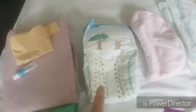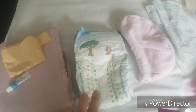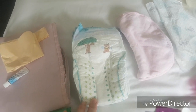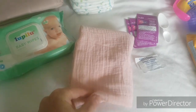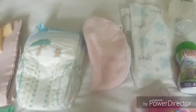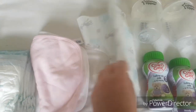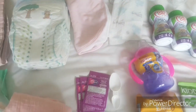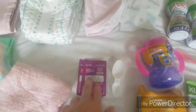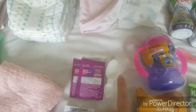We've got a three-hour flight and then it's about a ten-minute transfer from the airport to the hotel, so six should be plenty. I'm also just going to take one muslin, two bibs, and then a little disposable bib. And then we have got three sachets of Calpol and a medicine spoon.